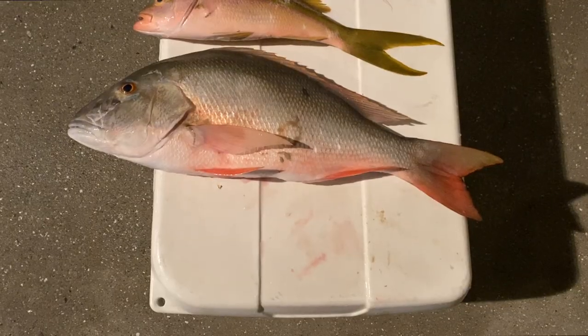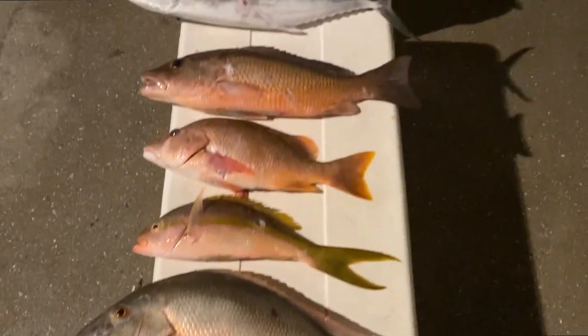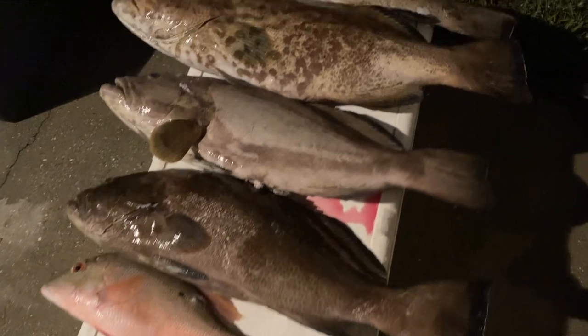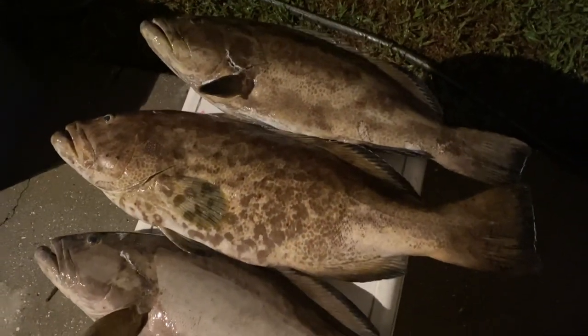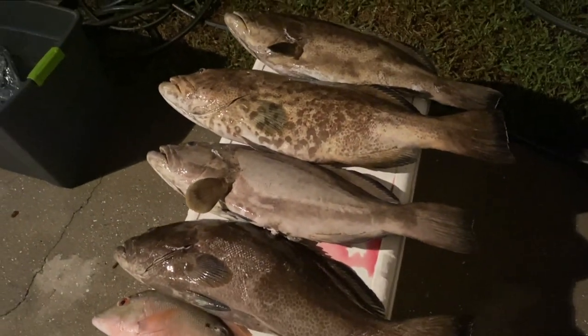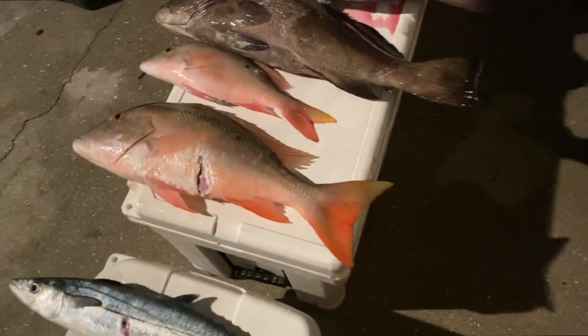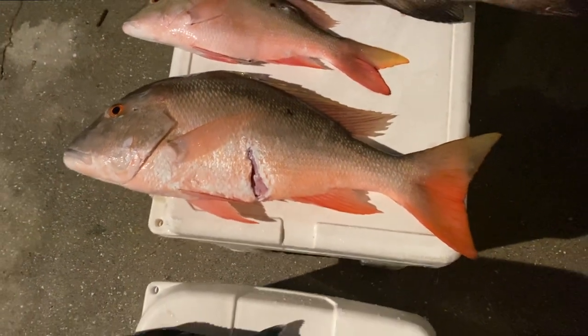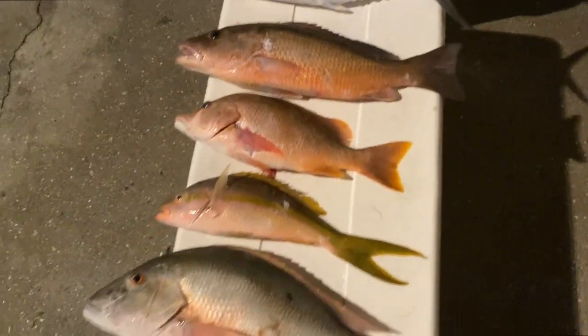Just got back to the house. Here's the whole haul from day two in the Keys. Ben ended up getting a 21-pound black grouper, a bunch of around 14-pounders, and then a bunch of nice mutton. Ben got a big one — eight pounds — and then like a seven-pounder right there. Definitely a great way to end the day. Shot some pretty good fish. Thank you guys for watching. If you haven't already, hit that like button and we'll catch you in the next one.